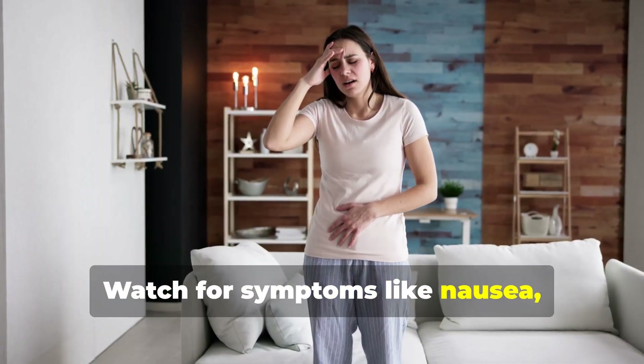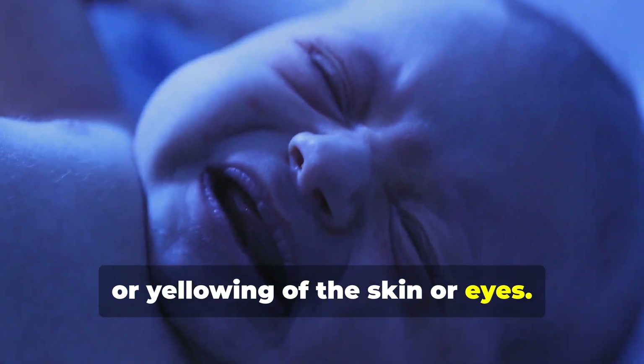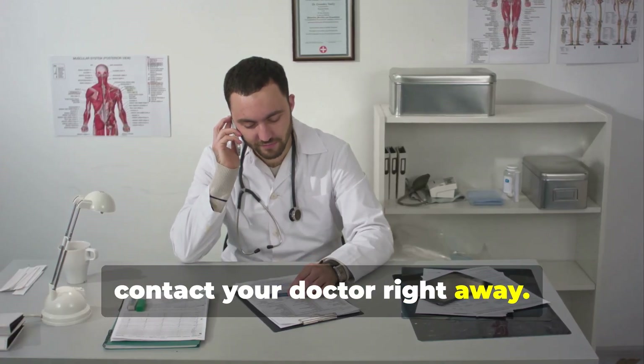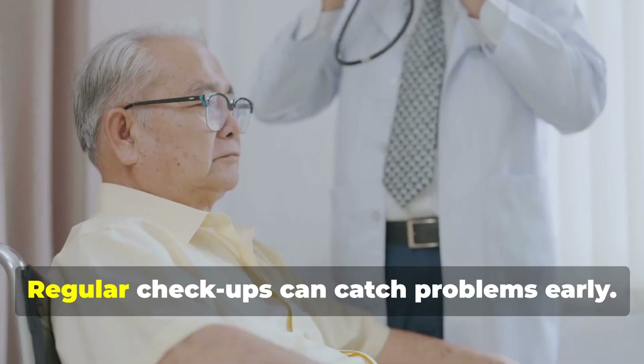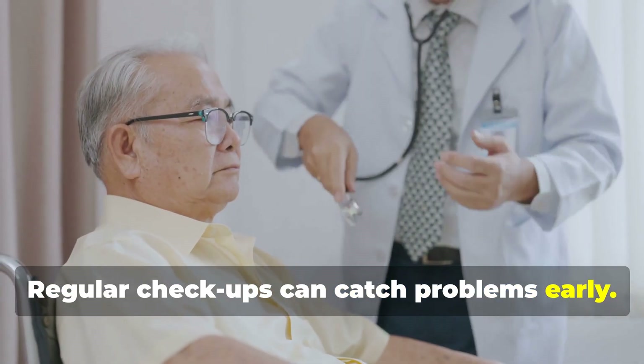In rare cases, amlodipine can affect the liver, causing elevated liver enzymes. Watch for symptoms like nausea, loss of appetite, dark urine, or yellowing of the skin or eyes — jaundice. If you notice these, contact your doctor right away. Most liver issues resolve after stopping the medication. Regular checkups can catch problems early.